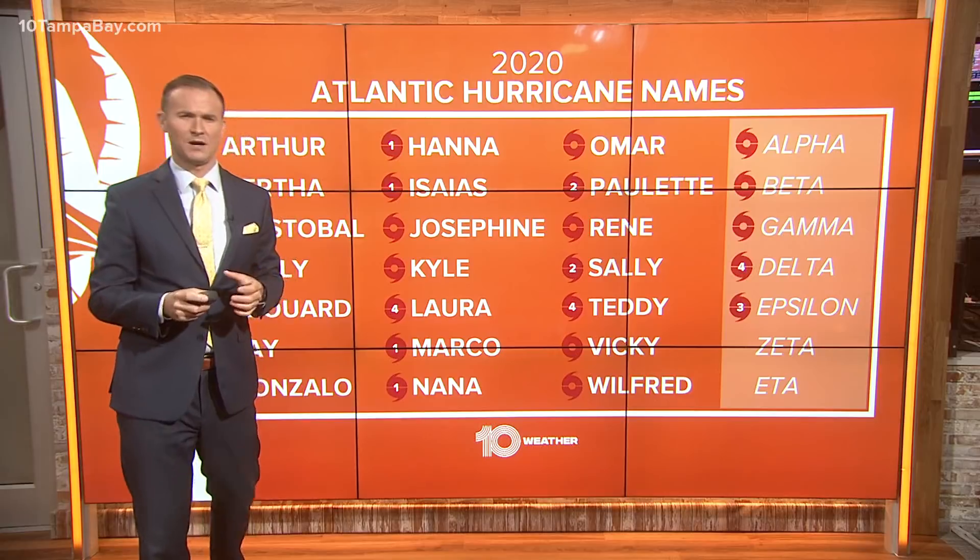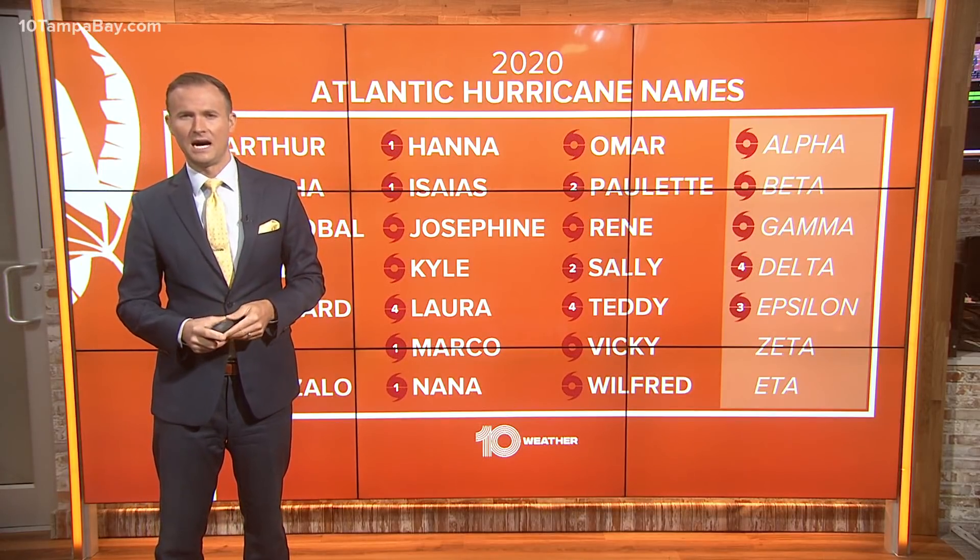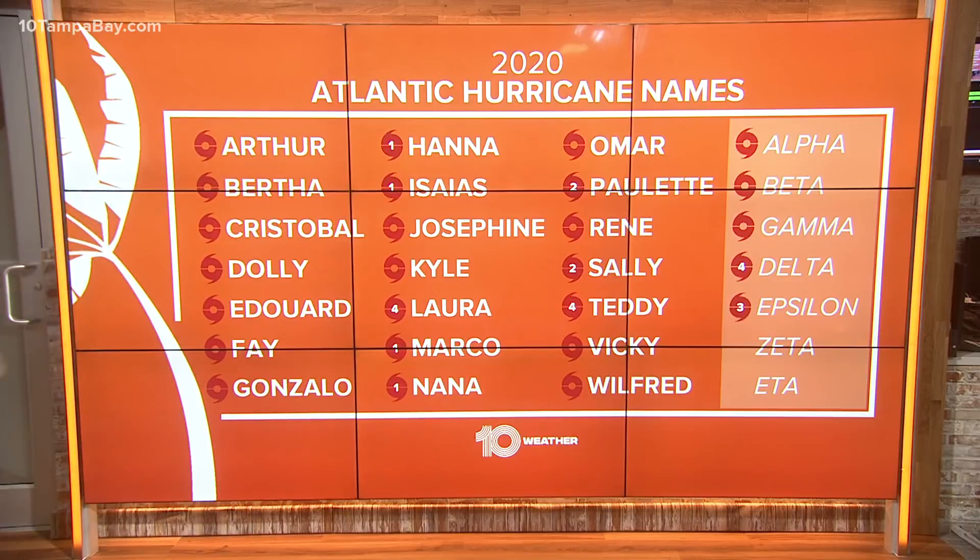Most of the forecast models keep it south of us and then track it up over the Bahamas into the Atlantic. But if it does get a name, it would be named Zeta. We'll keep you posted.